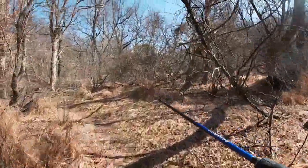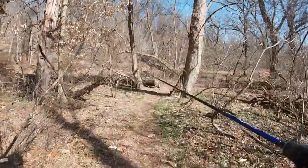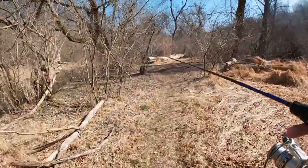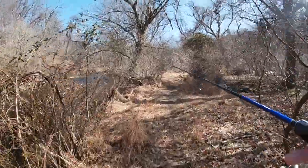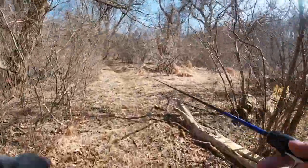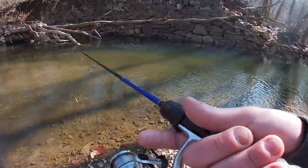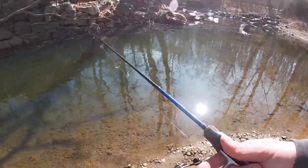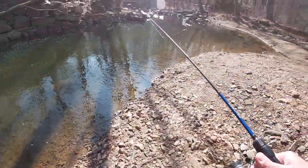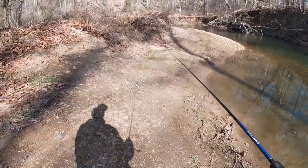I definitely forgot how long of a walk it was down to this last spot. Fingers crossed there's no one there. Always looking for some privacy on the creek. None of the holes I'm walking by now are stocked — this last hole is the downstream limit of stocking. Been out here for about two, two and a half hours now, starting to get a little hungry. It almost looks like they didn't stock this hole. Well, it seems like walking all the way down here was a complete waste — I don't see a thing.